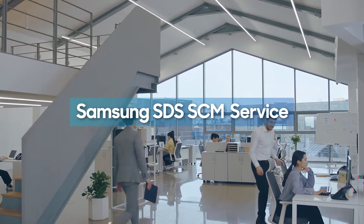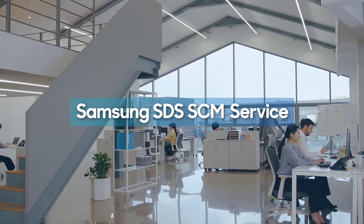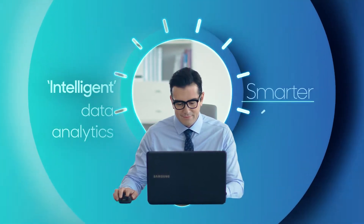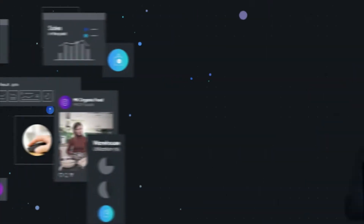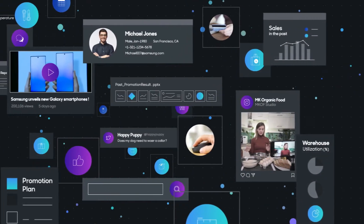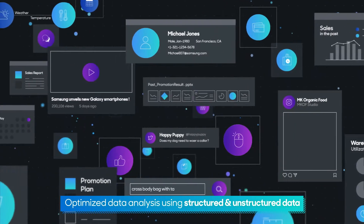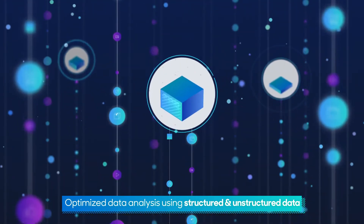Empowered by the latest technologies such as in-memory computing and AI, intelligent data analytics improves the quality of demand forecasting and reduces operating costs. The next generation SCM service by Samsung SDS optimizes data analysis by combining various structured and unstructured data from internal and external data sources.